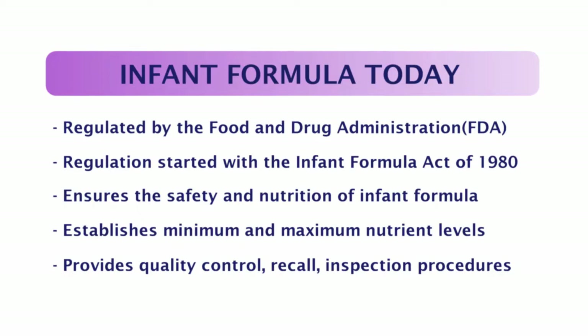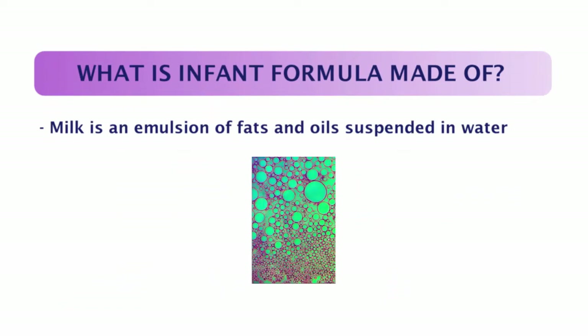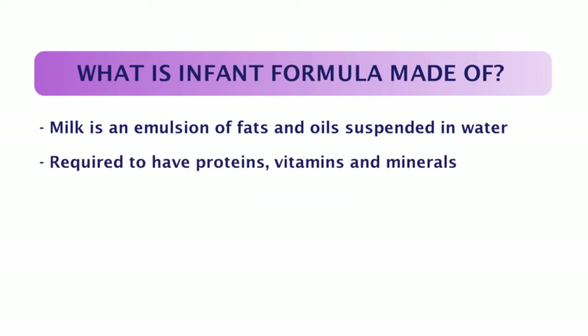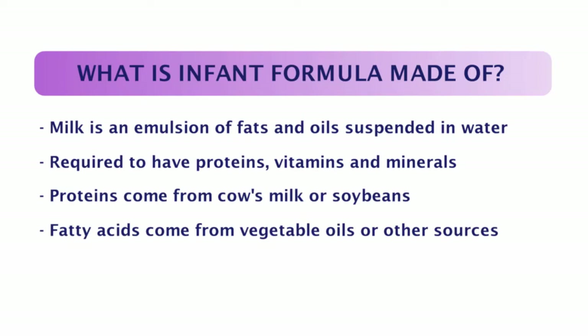So what is infant formula made of? Milk is an emulsion, which means it's made up of tiny drops of one liquid suspended in another — in this case, fats and oils suspended in water. All infant formulas are required to have protein and several different vitamins, minerals, and elements. Most proteins in infant formula come from cow's milk or soybeans. Fatty acids in infant formula generally come from vegetable oils, but may also come from fish oils like EPA, egg yolk phospholipids like DHA, fatty acid precursors, or other sources to try to imitate the fatty acid profile in breast milk.